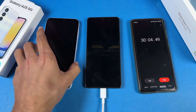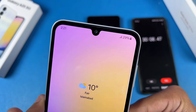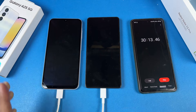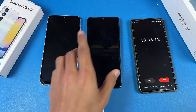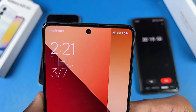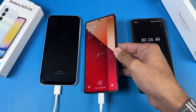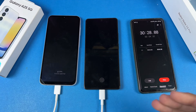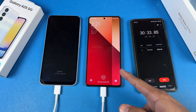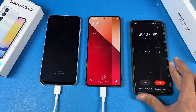30 minutes is complete. The Galaxy A25 has 29% battery charged in 30 minutes — about 1% per minute. The Redmi Note 13 Pro is at 69% — almost double the battery percentage. We have 67-watt fast charging versus 25-watt, which explains the big difference. I'll see you at 45 minutes.